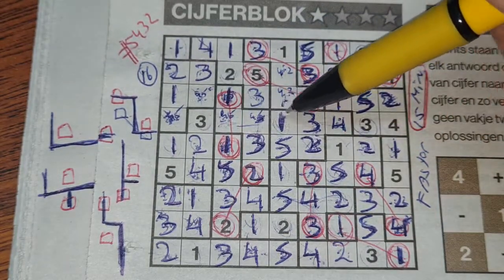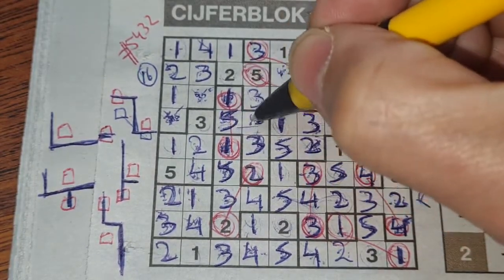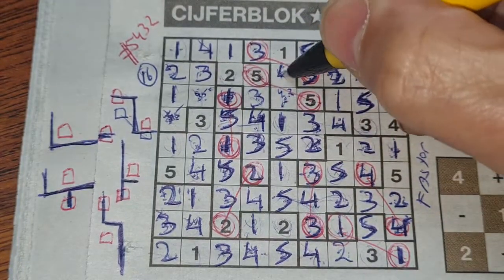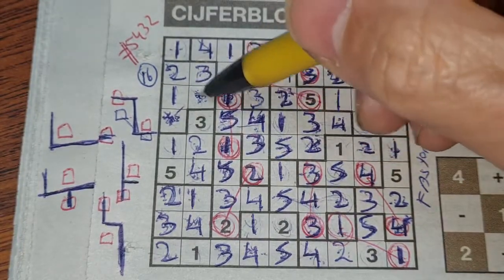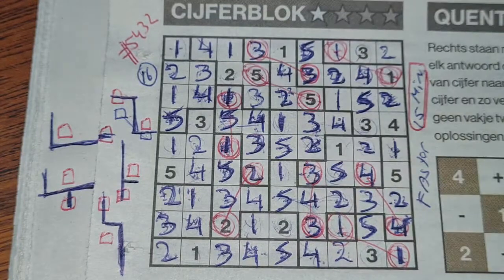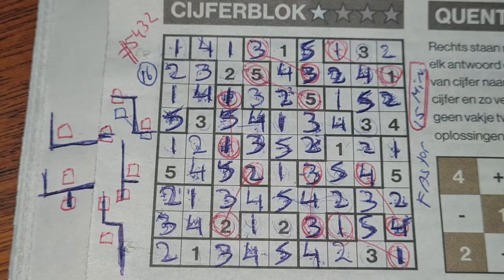We have a five here so this box can't be five anymore — that box should be a five and this box should be a four. Now we have a four there, so this box can't be four anymore — that box should be a four. In this box: four and five. We have a five there, so no five here — five should be here and four goes there. Finished!